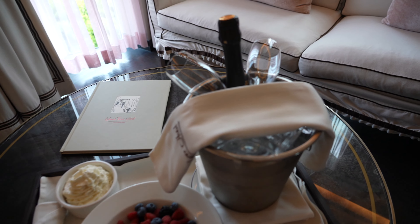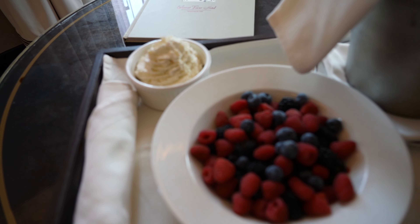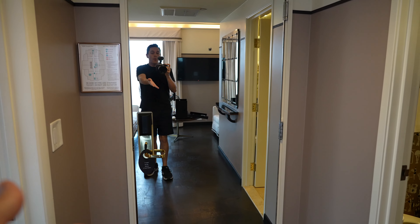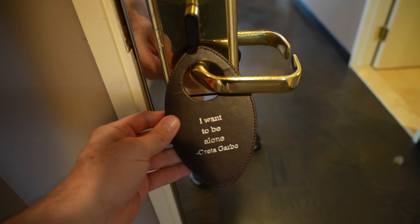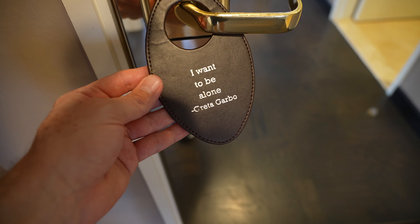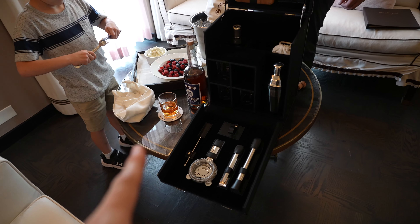Room service just arrived! We decided to kick off the weekend right. We've got a little bottle of champagne and a bowl of mixed berries with some whipped cream. Very nice. I forgot to point this out, but the door to the actual suite is a full-length mirror, so you can check yourself out before you leave. And I thought this was hilarious — their do not disturb sign says 'I want to be alone' — Greta Garbo.